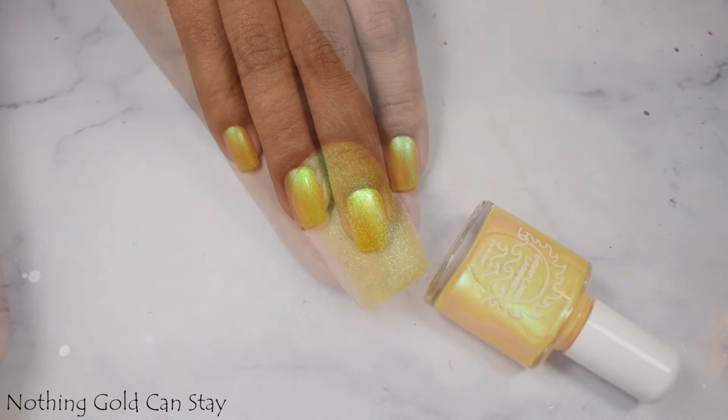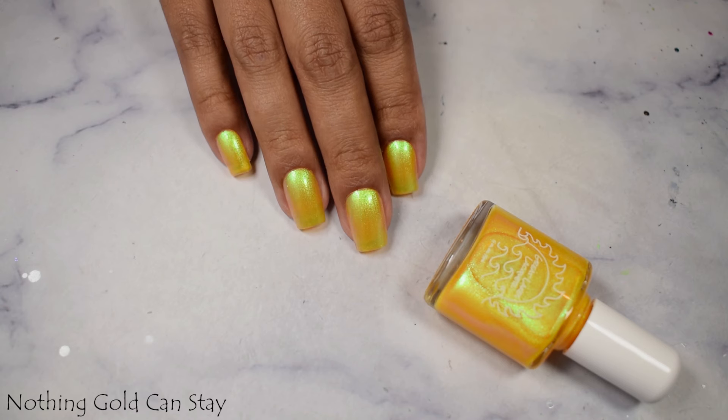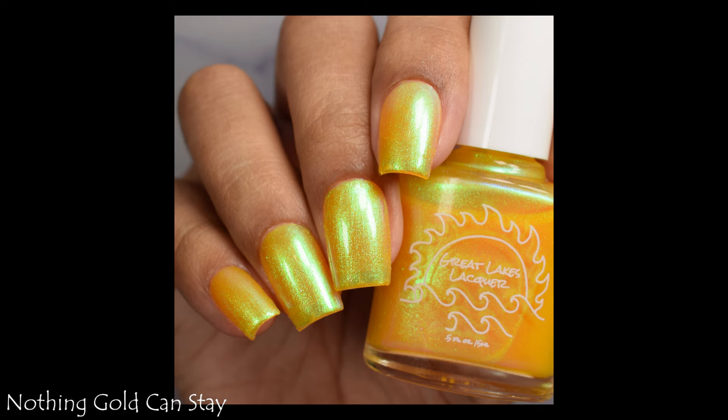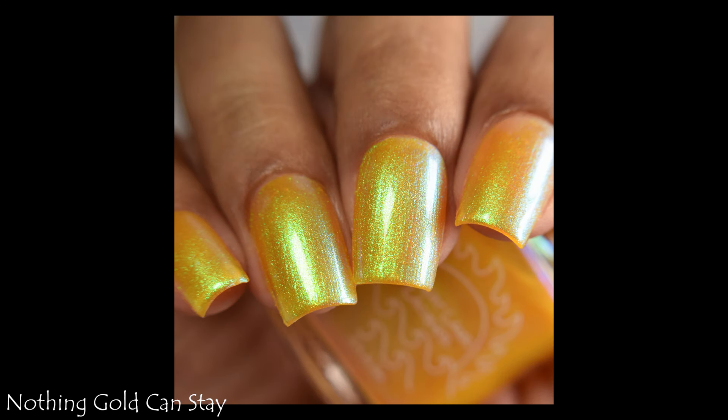The shimmer is going to appear to you as what it looks like on my full hand shot here. I think three coats and a glossy top coat is perfect. This is crelly goodness — it's got a touch of a plumping factor to the formula, but I just thought it was perfect. No need to be careful with it.